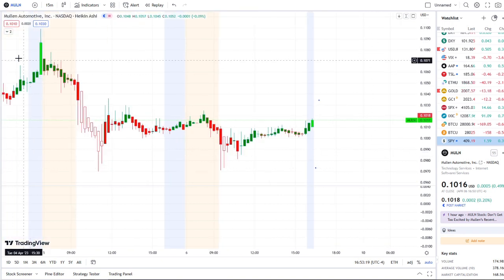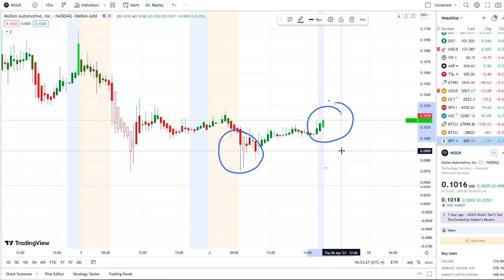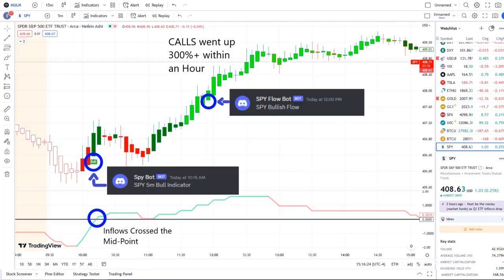We're doing a full transition today from the dip area to the rip area here in the after hours on 42 Vision. MULN stock was not the only stock experiencing volatility and trying to push up higher — the overall market and the SPY did as well. Our SPY bot at 10:15 a.m. sent out a bull indicator, and from that moment forward inflows crossed the midpoint to the upside, full strength there on 42 Vision.